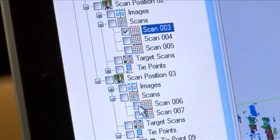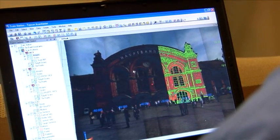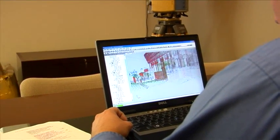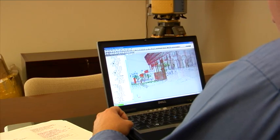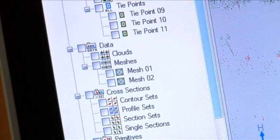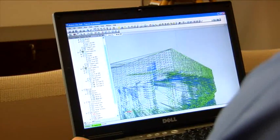The software can then align data from multiple scans into one global coordinate system, quickly register multiple point clouds for easier data manipulation, and create superior results for the most demanding situations and clients. You can quickly create cross-sections and profiles using ScanMaster's Mesh Objects function.